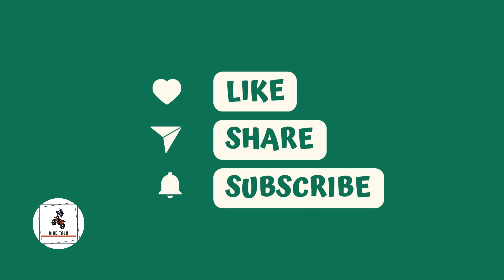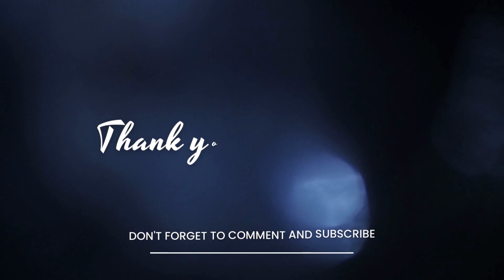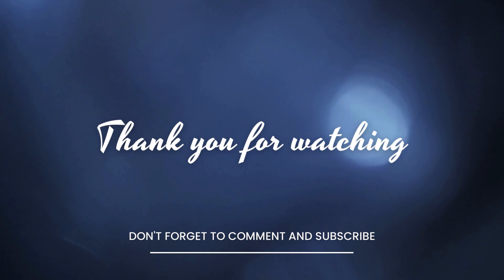Thanks for watching guys. I hope you enjoyed this video. If you did, please like and subscribe to my channel for more motorcycle content. See you next time.